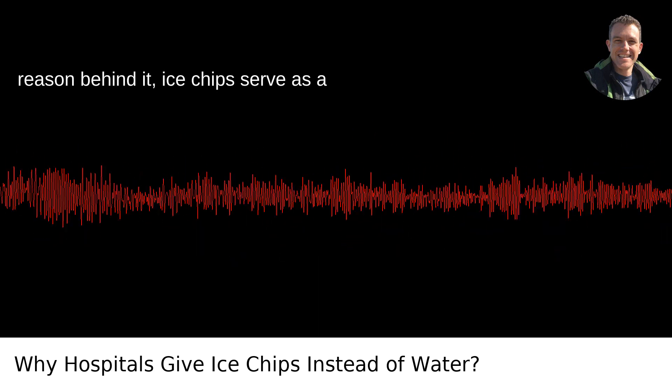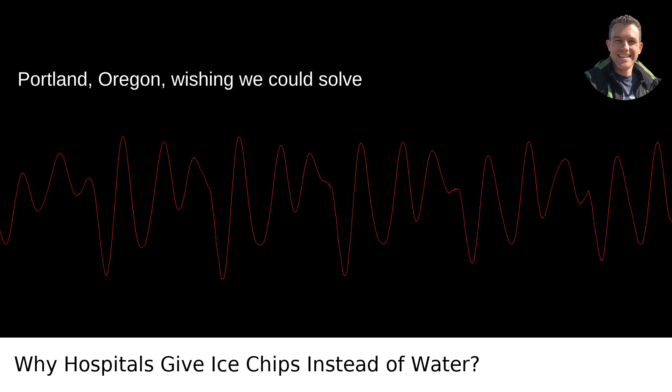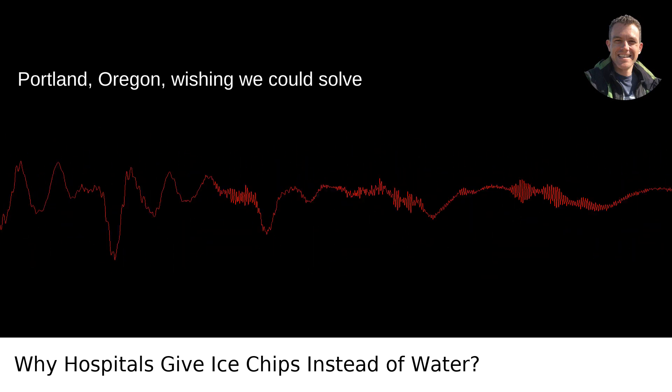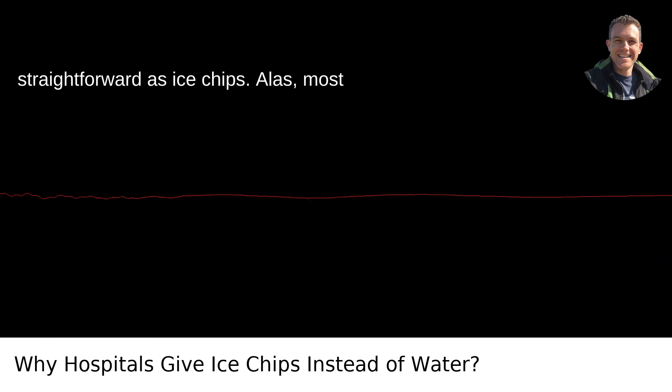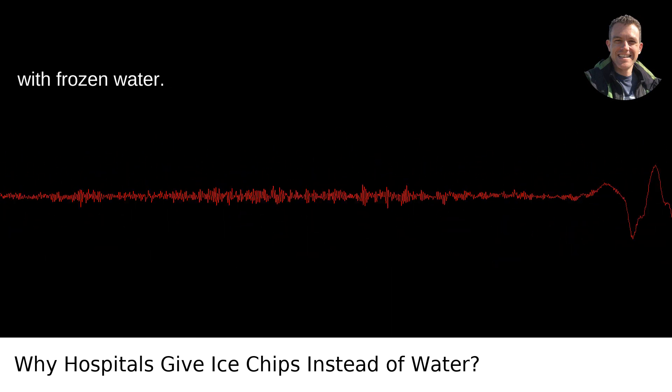So in the ever busy halls of hospitals, where every action usually has a reason behind it, ice chips serve as a simple yet smart solution for patient care. I'm sitting here in Portland, Oregon wishing we could solve more of life's problems with something as straightforward as ice chips — alas, most things aren't as simple as soothing thirst with frozen water.